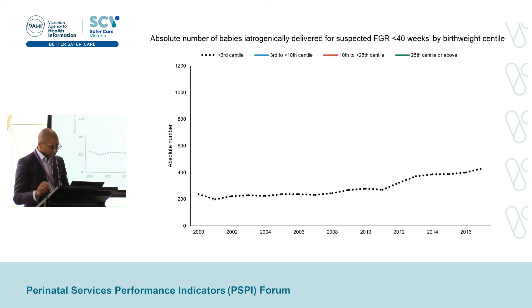This next figure shows the number of babies iatrogenically delivered via induction or pre-labor cesarean section for the indication of suspected FGR prior to 40 weeks. This number has skyrocketed, particularly after 2010 when the PSPI indicator was first introduced. Looking at the actual birth weight centiles: the first line represents babies iatrogenically delivered for suspected FGR with an actual birth weight below the 3rd centile — correctly identified as severely growth-restricted and delivered prior to 40 weeks. We can see a trend from about 200 babies in 2000 to above 400 babies now, with a spike around 2011–2012.